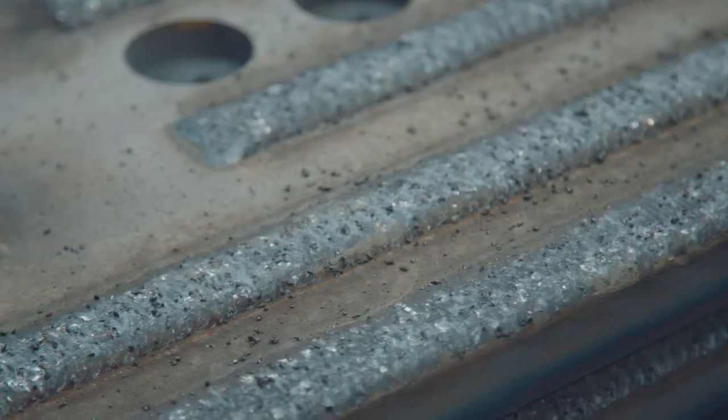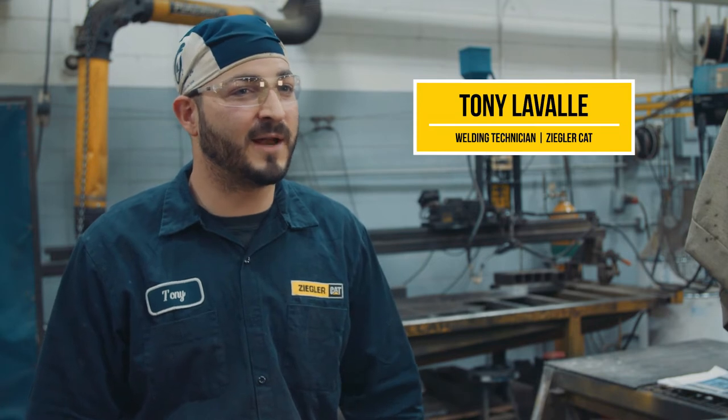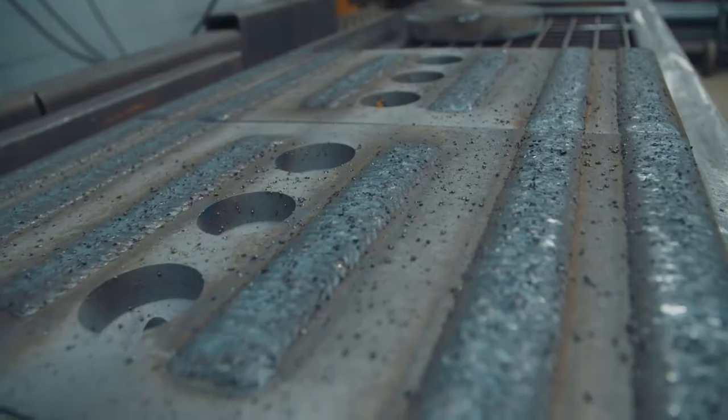Here at Ziegler, we offer ARM — an abrasive resistant material that you can actually weld on your hardened edges already. They say you get a 40% longer life on your cutting edges, which means less downtime for the machine, which means more digging.